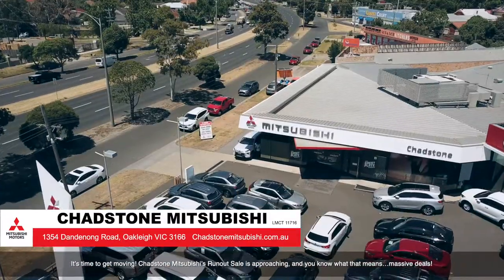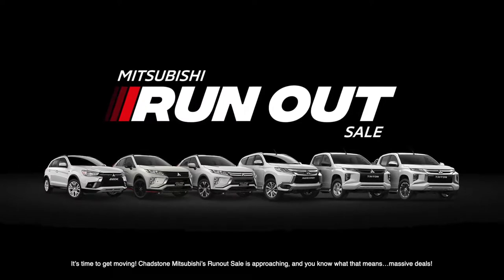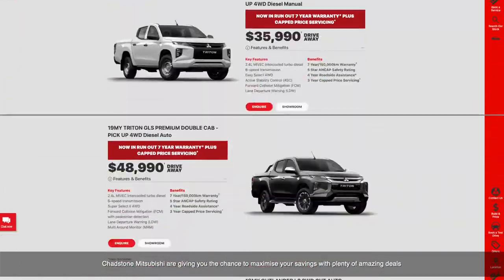It's time to get moving. Chatsun Mitsubishi's run-out sale is approaching and you know what that means — massive deals. Chatsun Mitsubishi are giving you the chance to maximize your savings with plenty of amazing deals.